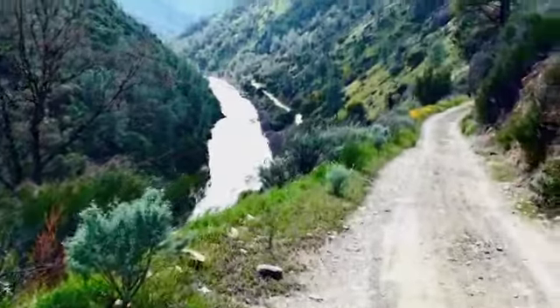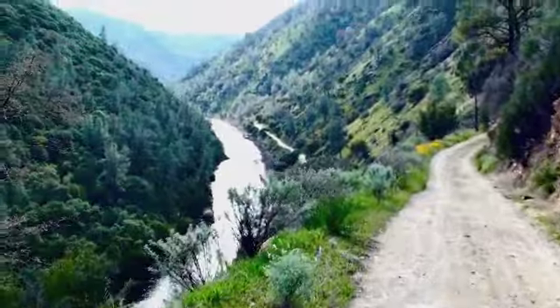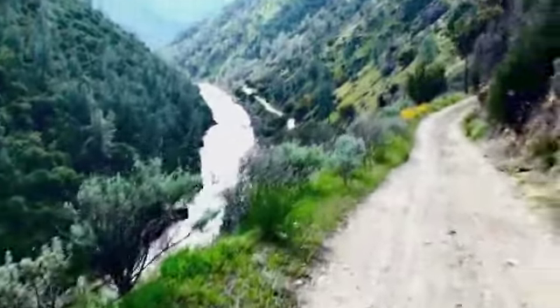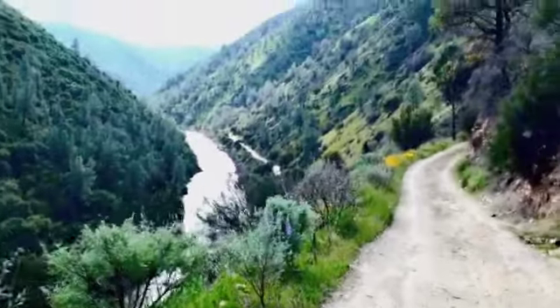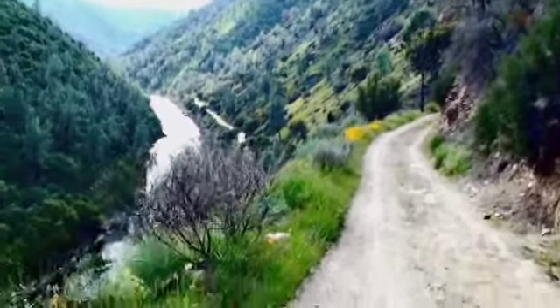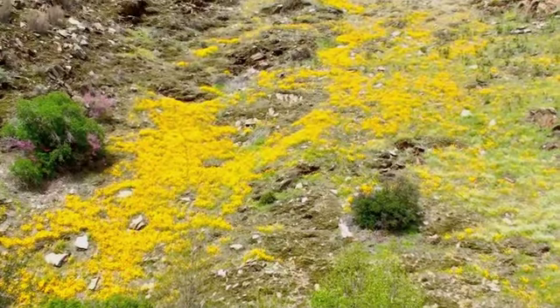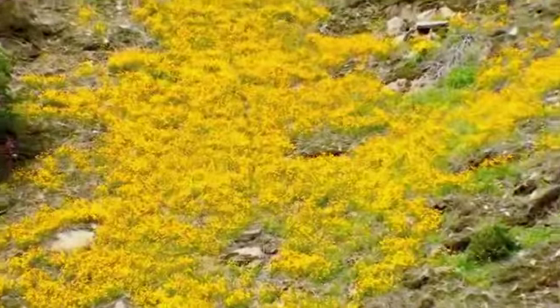I come down here almost daily on lunch or in the afternoon just to do a quick walk or hike or run, or in the summer swim in the river. It's a beautiful place, and even more beautiful in springtime. This is what the California poppy bloom looks like in spring — just hillsides of sunshine.